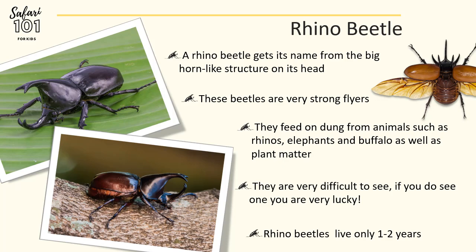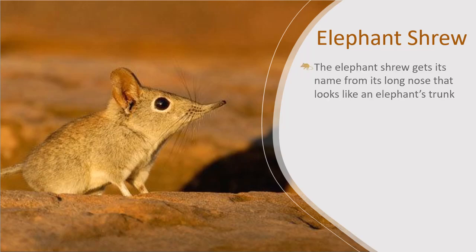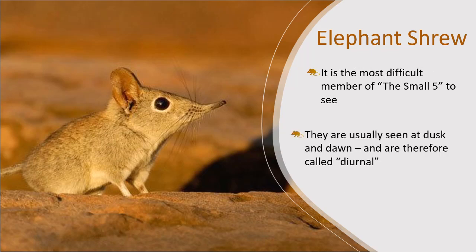The next animal on our list is the elusive Elephant Shrew. This is the only mammal on the list of the Small Five. It gets its name from its long nose, because it looks like the trunk of an elephant. They are actually quite carnivorous and eat insects, spiders, millipedes, and earthworms, but they only live for about four years. This is probably the most difficult member of the Small Five to see, and you usually see them at around dusk and dawn. If you see one of these on safari, you are one of the lucky few.